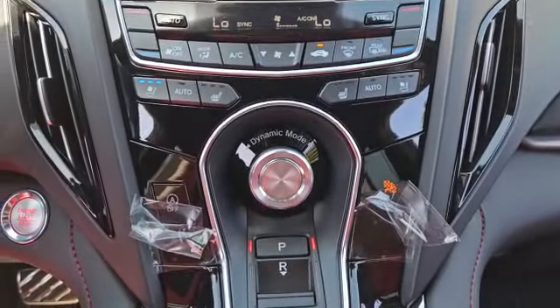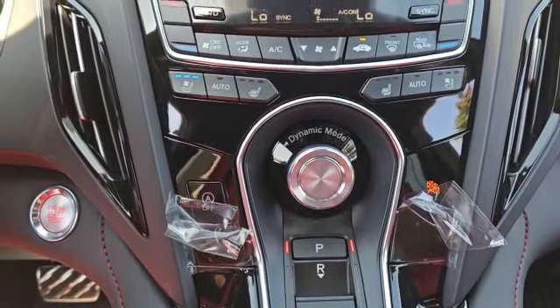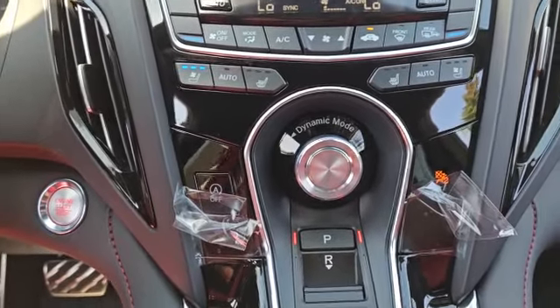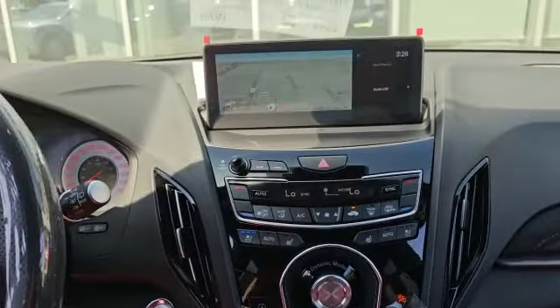You will have heated and ventilating front seats. This is your driving mode selector — you also have sport mode, comfort, and snow mode. That is also your selector to control your top touch screen.